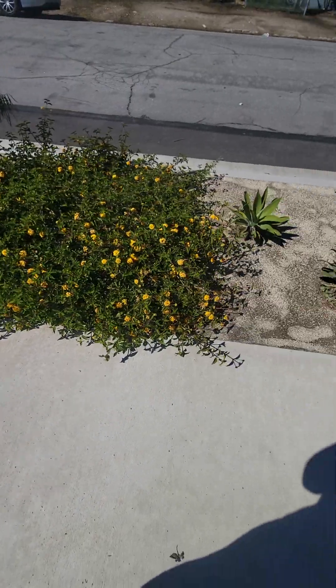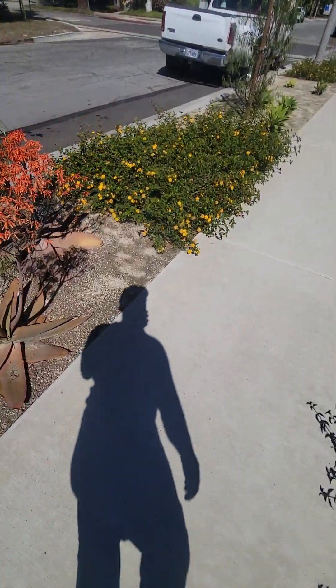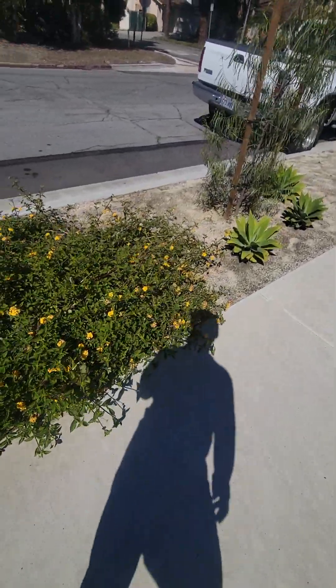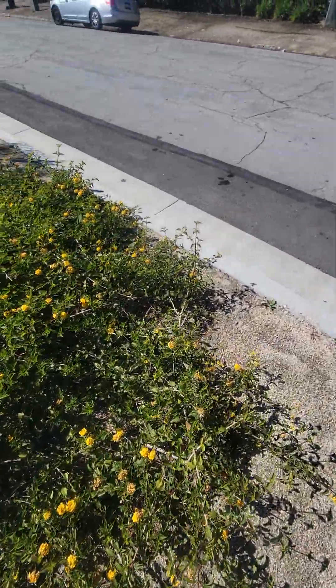It looks like this hasn't been maintained at all — no maintenance done to it, so it's been left to kind of overgrow itself. It looks nice but after a while some get really rangy and really thick.